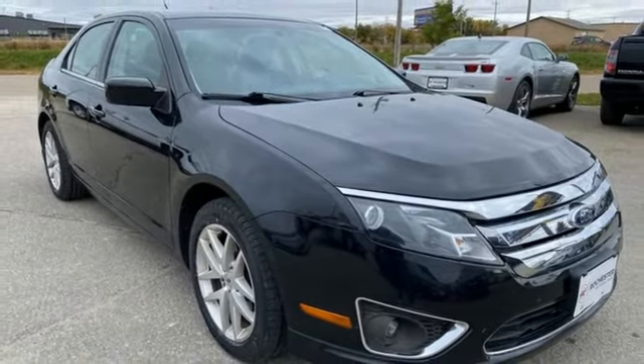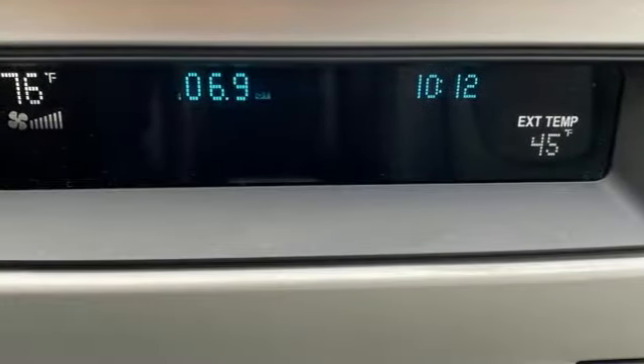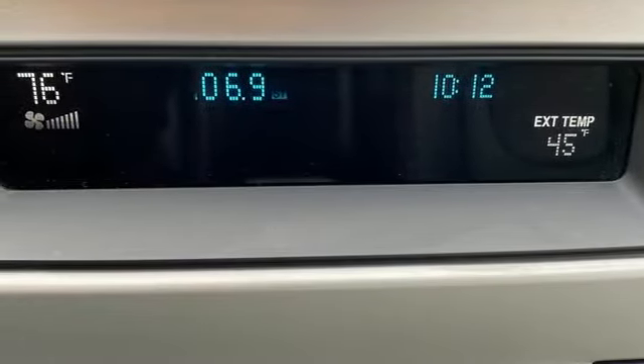Ford is America's best selling vehicle brand. There's even more to see in person — take it for a test drive today.